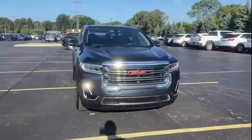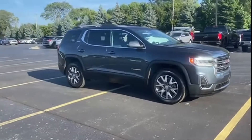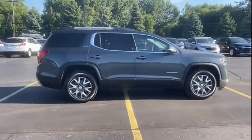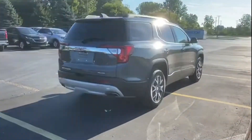2020 GMC Acadia. With less than 32,000 miles on the odometer, this SUV offers space as well as power and performance. You'll love this long list of impressive amenities, which include the following.